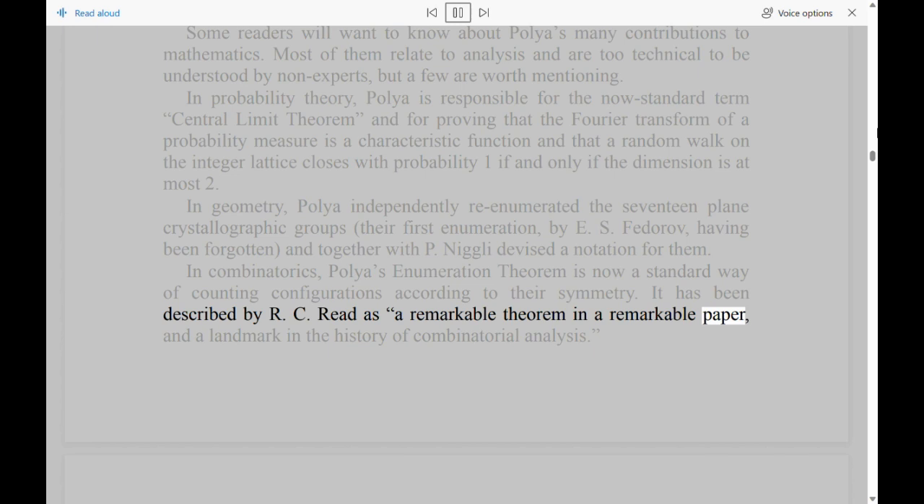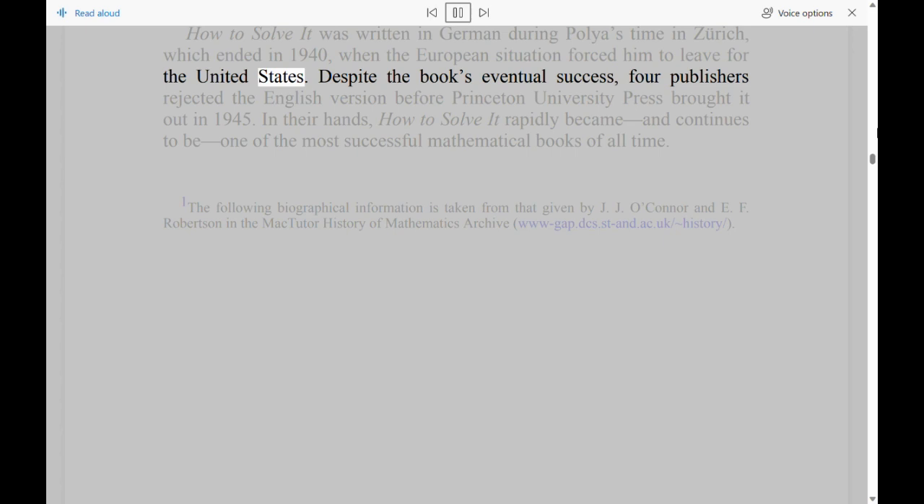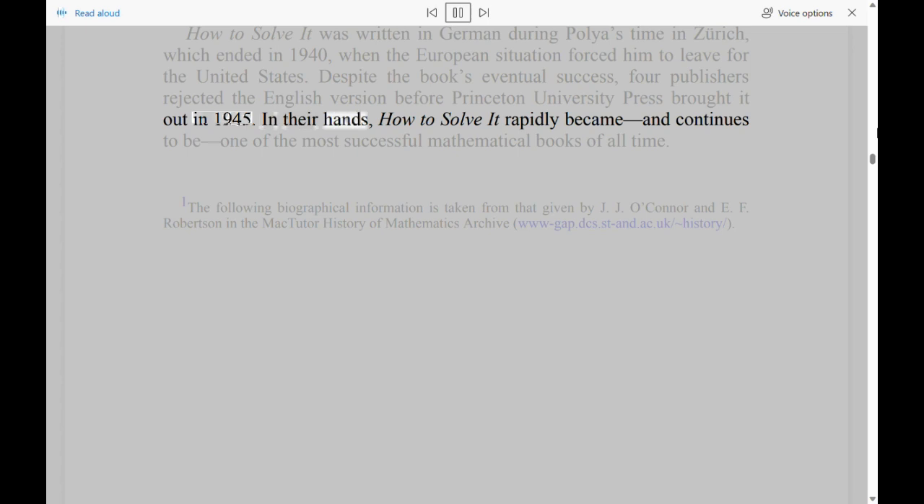How to Solve It was written in German during Polya's time in Zurich, which ended in 1940, when the European situation forced him to leave for the United States. Despite the book's eventual success, four publishers rejected the English version before Princeton University Press brought it out in 1945. In their hands, How to Solve It rapidly became, and continues to be, one of the most successful mathematical books of all time.